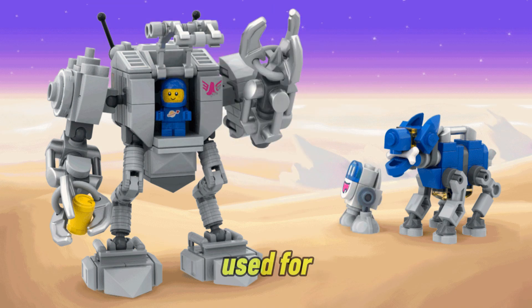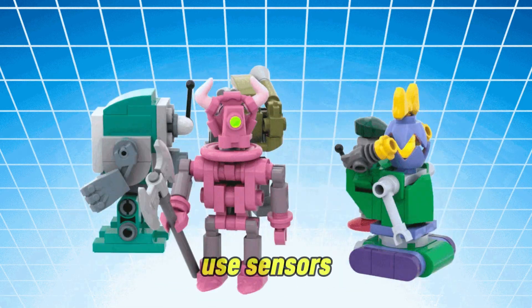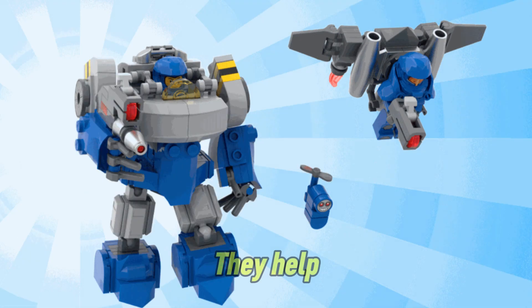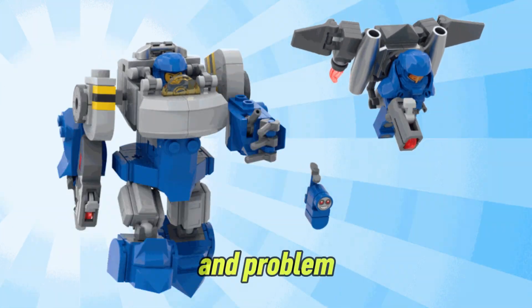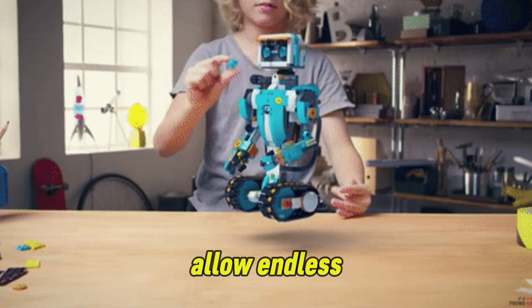Lego robots are primarily used for education, experimentation, and fun. They can use sensors to track temperature, humidity, or light levels. They help students and hobbyists learn programming, engineering, and problem solving through hands-on experience.